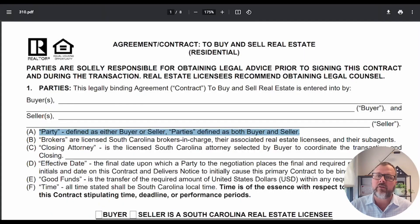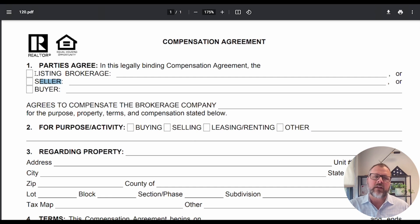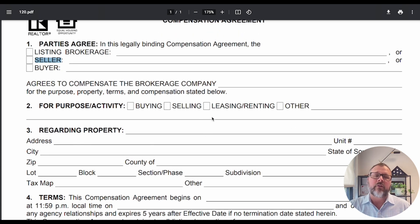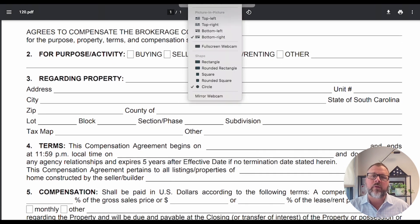Second, you will use Form 120, which is the compensation agreement. If you're the buyer's agent reducing your commission, you will want to have it filled out by both the listing broker and the seller. I understand you probably don't need both of them to sign it — however, if you are using the reduction of commission as part of the negotiation, you want to make sure the seller signs it as well, so they are aware they are actually going to be contributing less commission. You'll fill this out with all the details of the contract.